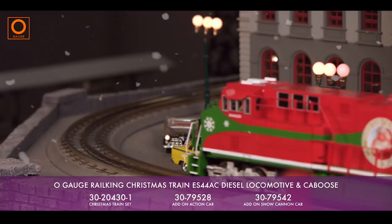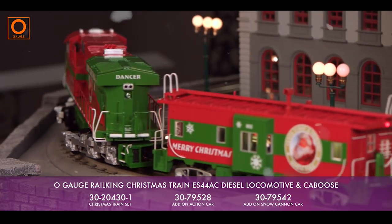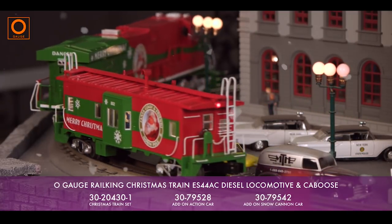Unique to this set is a specially recorded stopping sequence featuring a guest voice appearance from Santa himself, backed with traditional Christmas-style music.